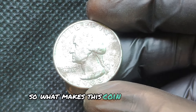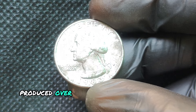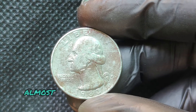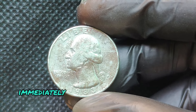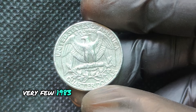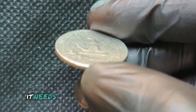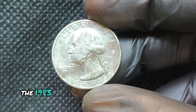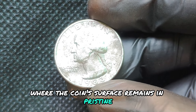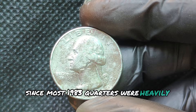So what makes this coin so valuable? The Philadelphia Mint produced over 673 million quarters in 1983, but almost all entered circulation immediately. With no mint sets and limited collectors setting coins aside, very few 1983P quarters in high grades exist today. For a coin to be worth a lot, it needs to be in exceptional condition. The 1983P is especially valuable in mint state grades, where the coin's surface remains in pristine, uncirculated condition — particularly rare since most 1983 quarters were heavily circulated.